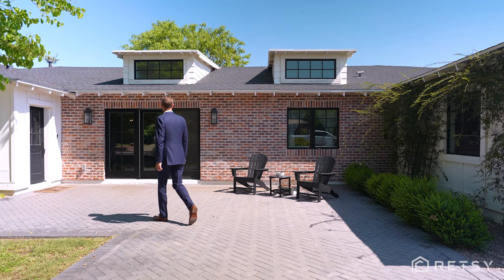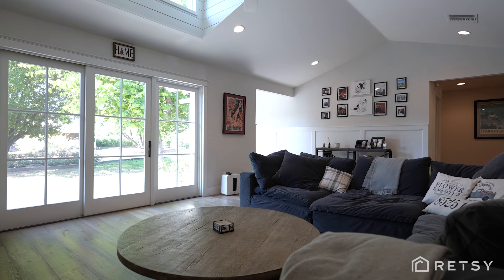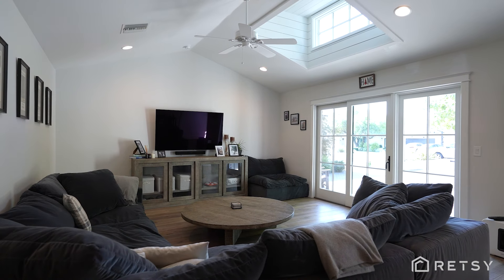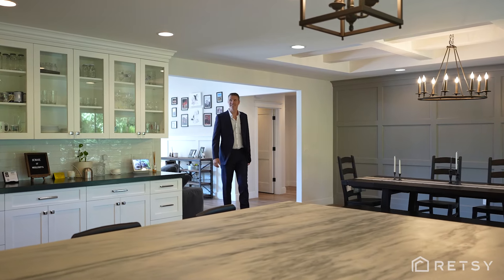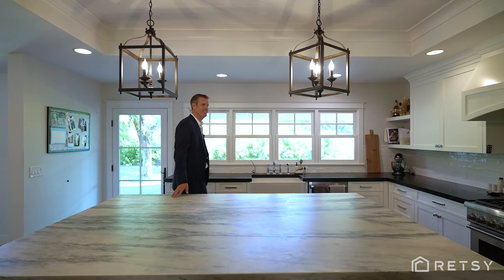As soon as you enter the front door you are greeted with a beautiful open floor plan and tons of natural light. Beautiful white oak floors lead you into the open family room and to this gorgeous dining room which opens up to this stunning kitchen.